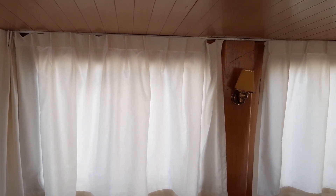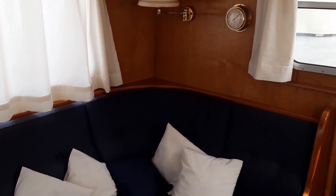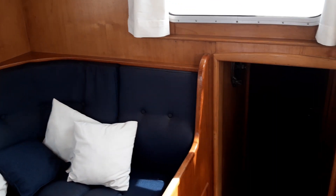As you can see, the carpets and curtains are all very recent and the upholstery is all in great condition.